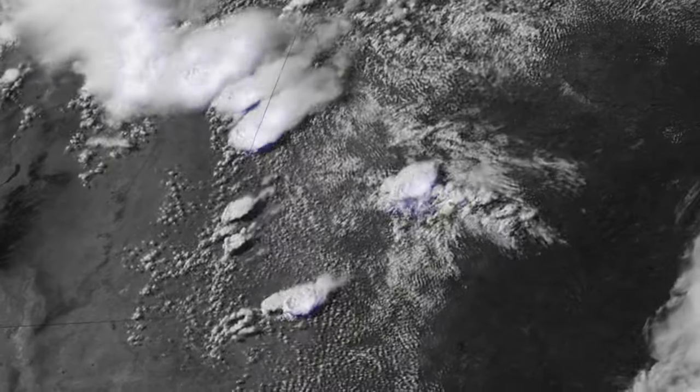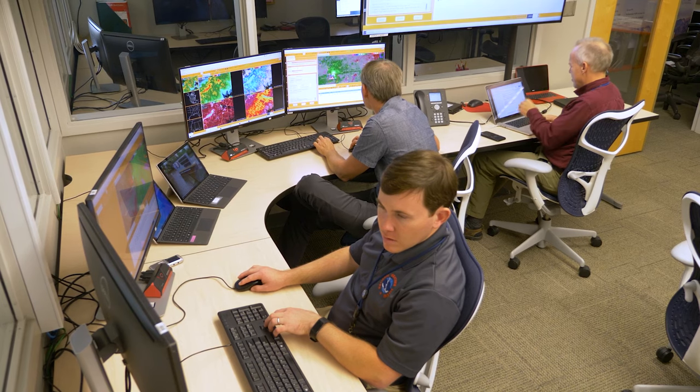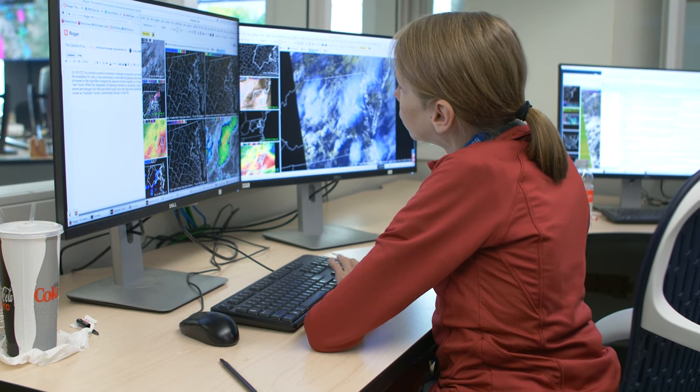The second instrument is called the Geostationary Lightning Mapper, or the GLM. GLM is important because oftentimes lightning is the cause of the start of wildfires, and so forecasters can monitor the GLM to see where lightning has occurred to decide whether or not they think some lightning may have started a fire.